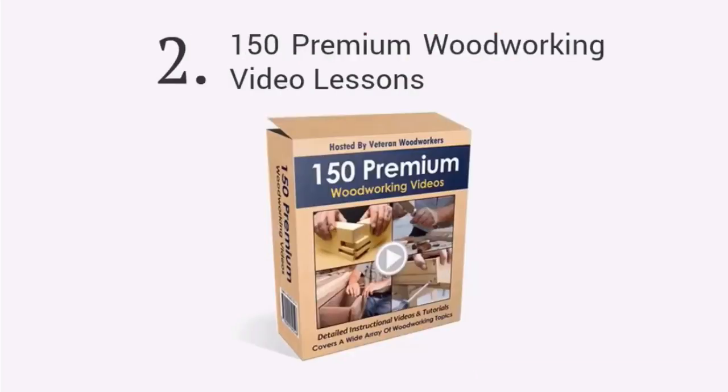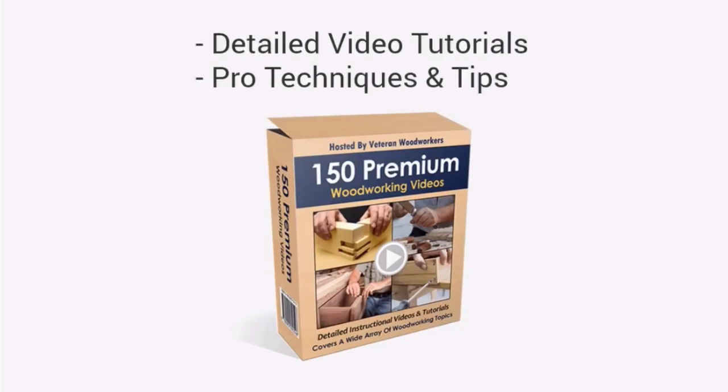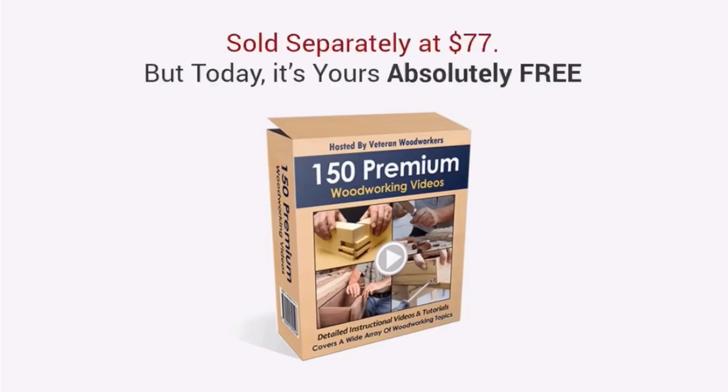Second, you'll get full access to over 150 premium woodworking video lessons, covering a wide selection of topics, all hosted by professional woodworkers. Get access to my extensive collection of detailed video tutorials, and learn techniques and tips that the professionals use in their workshops. This will soon be sold separately with a price tag of $77, but today it's yours absolutely free.